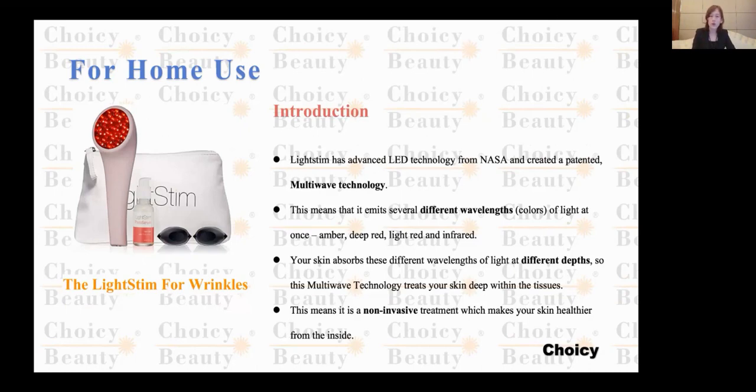This one is for home use — red color, multi-wave technology, it has different wavelengths. It also helps the skin; normally people are using this to help the skin absorb the products they're using, like cosmetics at home.